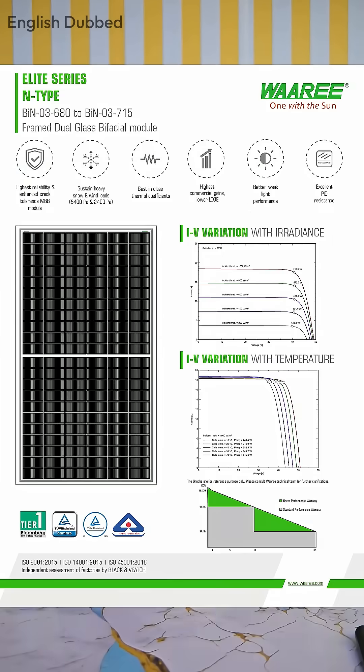Adani also has 700-watt bifacial N-type TopCon technology solar panels. So both companies have panels with every technology — you just need to assess your needs. I recommend that if you're installing a system from any brand, it's better to stick to one brand for more benefits.